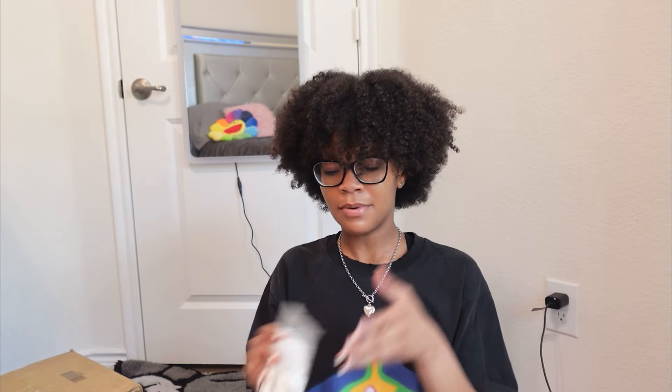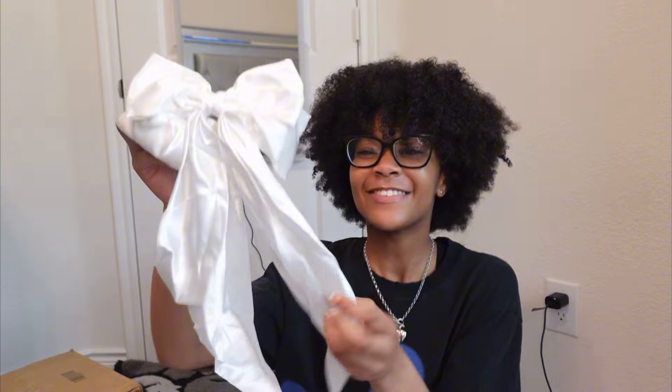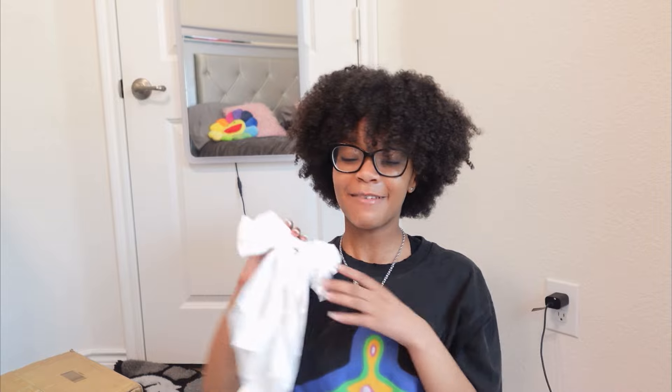Okay, so I got this big bow for my hair. Let me show y'all. Yeah, it's just a little clip-on bow — it's real long. Oh, this is so cute! It's like a little clip-on bow, you just clip it on to your hair and it has a long bow. I'm definitely gonna be wearing this this weekend. That's so cute.